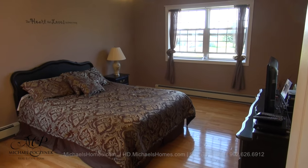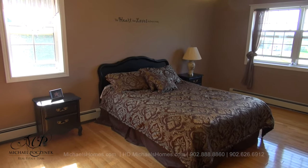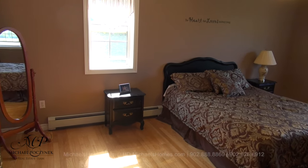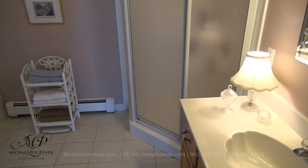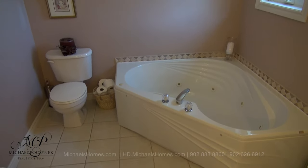The master bedroom can be found just to the right of the stairs. It has water views out that window there. We have a walk-in closet and an en suite bathroom. The large en suite bath offers a sink, stand-up shower, jacuzzi tub, and of course the toilet.